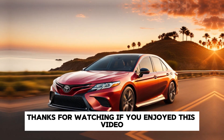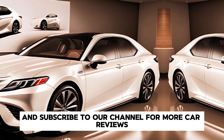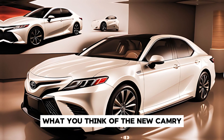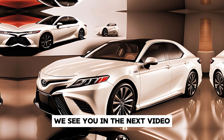Thanks for watching. If you enjoyed this video, make sure to give it a thumbs up and subscribe to our channel for more car reviews and automotive content. Let us know in the comments what you think of the new Camry and if you'd consider it for your next car. We'll see you in the next video.